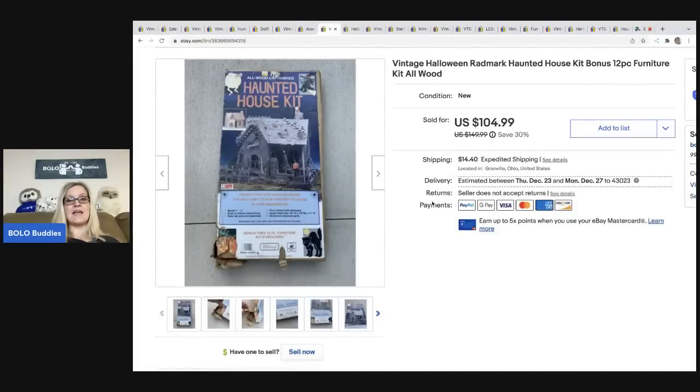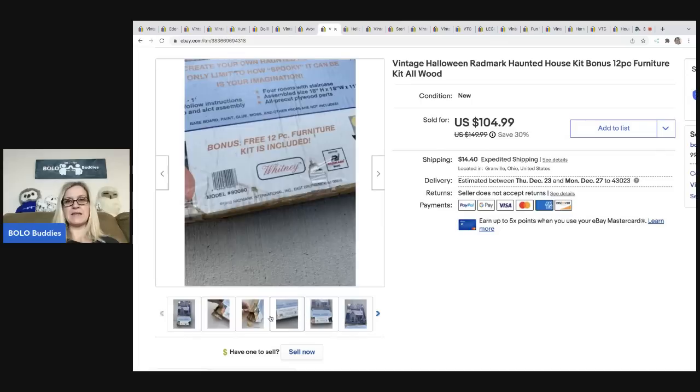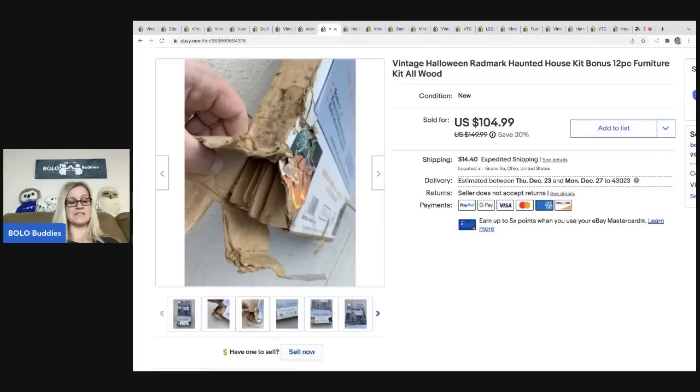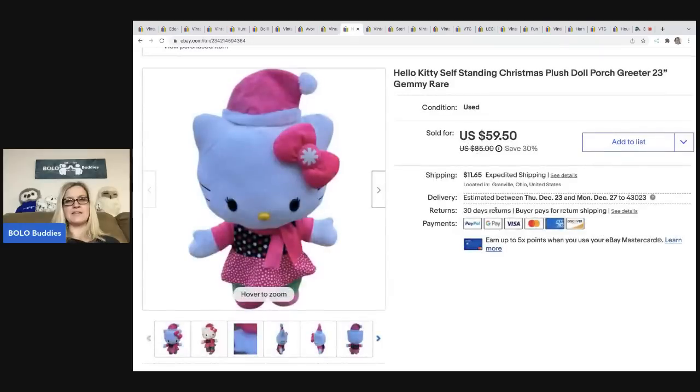This haunted house kit I got at a garage sale for ten dollars. It did take a little while to sell and had some damage to the box, but I ended up taking a best offer of seventy dollars, with the buyer all in for eighty-four forty.